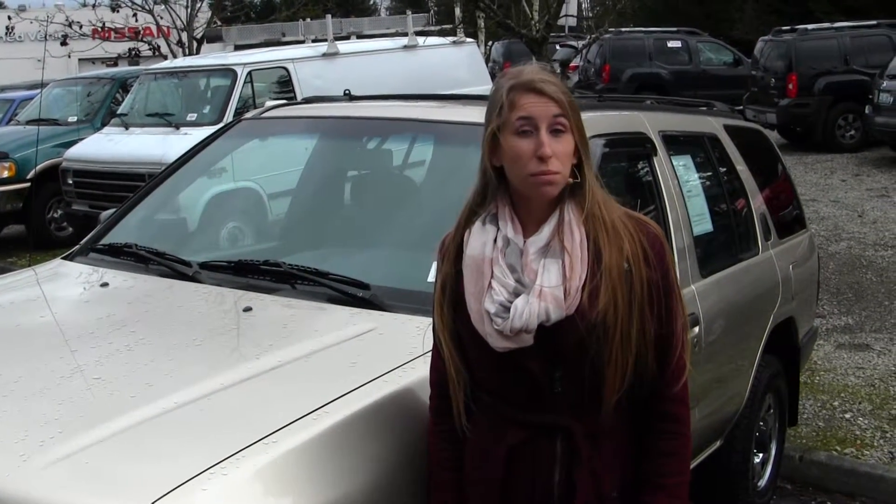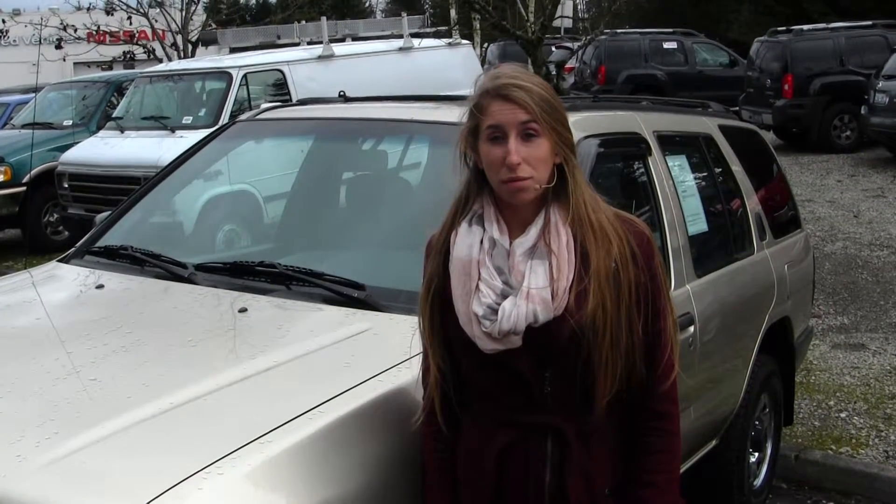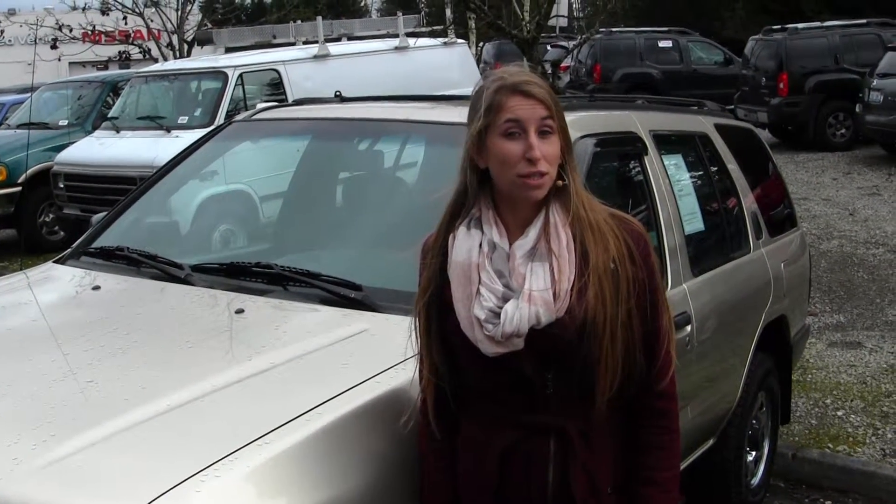Hi, this is Chelsea. Today I'm at Nissan of the Eastside. We're the number one Nissan dealership in the Pacific Northwest. We're located in Bellevue off of 405 and the 8th Street exit.